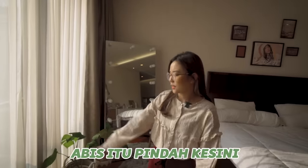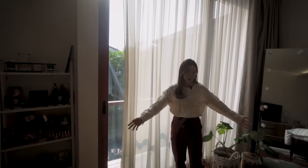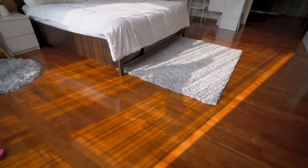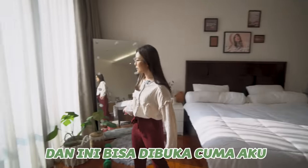Abis itu pindah ke sini, ini ada jendela. Ini bagus banget, cahaya mataharinya tuh kalian bisa liat kayak gimana ya, kayak estetik-estetik gitu. Cahayanya itu makin lama makin jalan, tau gak sih cahaya mataharinya makin lama makin kesana.